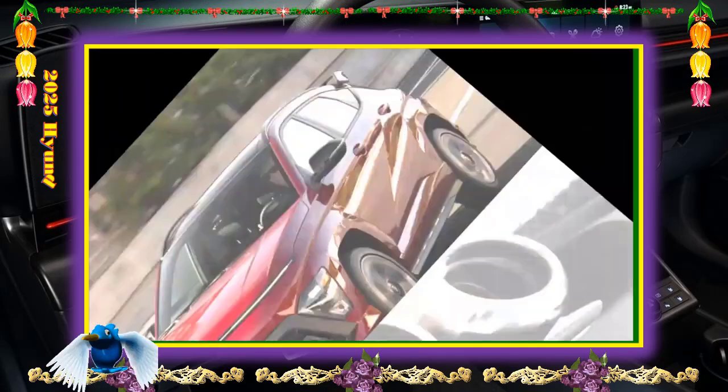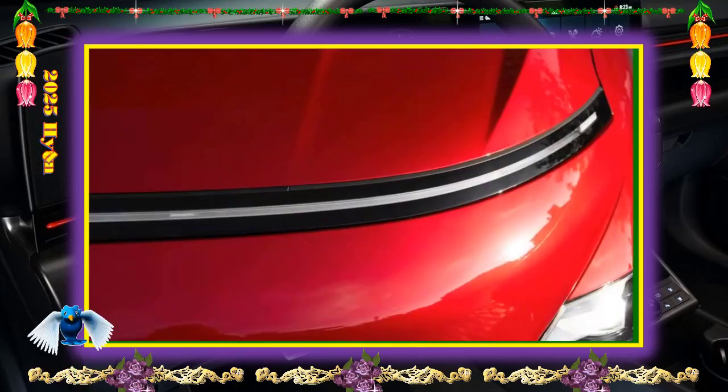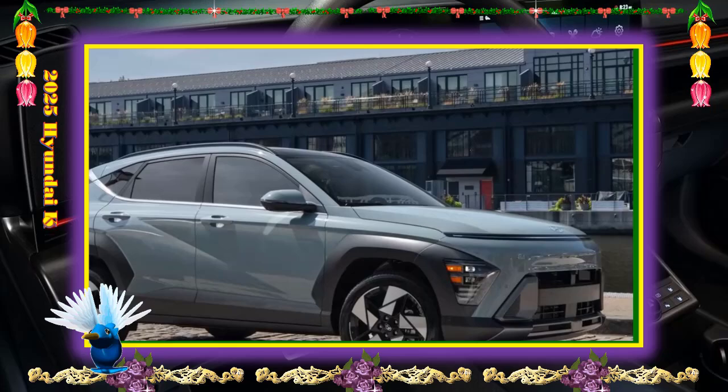Key competitors include the Kia Niro, Subaru Crosstrek, Toyota Corolla Cross, and Ford Bronco Sport.